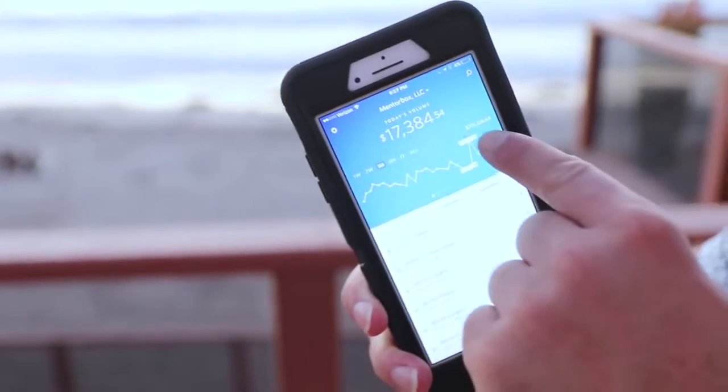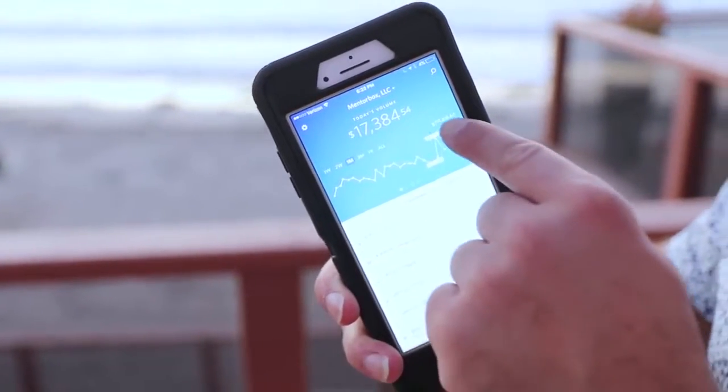I'm down here at the Beach House in San Diego. I thought I'd give you a behind-the-scenes tour of my life. I've never really shown this, but here's today. One of my companies — $17,384 today alone. Made $715,000 in the last month selling simple household items.